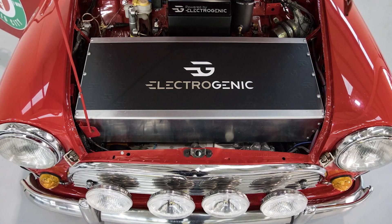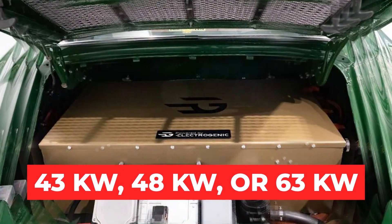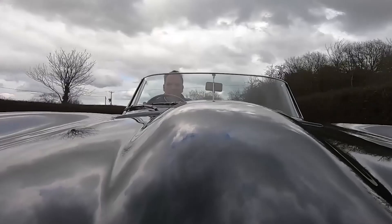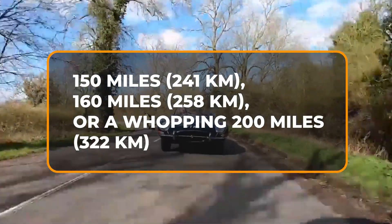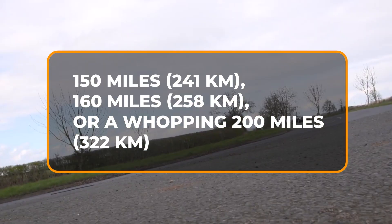There are three battery options to choose from: 43 kWh, 48 kWh, or 63 kWh. Depending on your pick, you'll enjoy a driving range of 150 miles (241 km), 160 miles (258 km), or a whopping 200 miles (322 km) respectively.